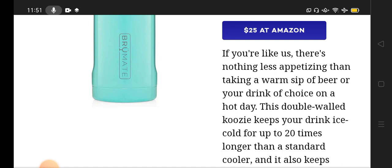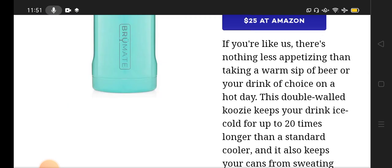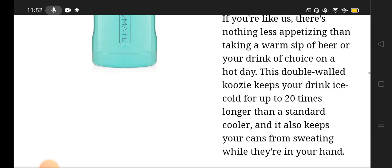That is the purpose of this product and why it is ranked among other products — it can keep water cold 20 times more than a normal cooler. A normal cooler can keep water cold for around 40 to 50 minutes, while this bottle can maintain cold water for 20 times longer, which is why it is such a high-demand product.